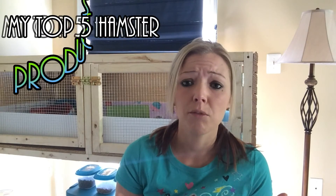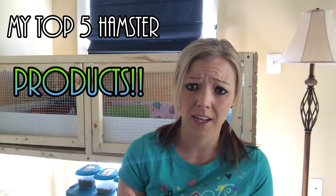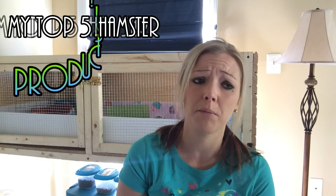Hey everybody, HammyLux here and today's video is going to be about my five top favorite hamster products — and these products the hamsters also enjoy very, very much. So I thought I would share with you guys what they enjoy and what my favorite ones are.